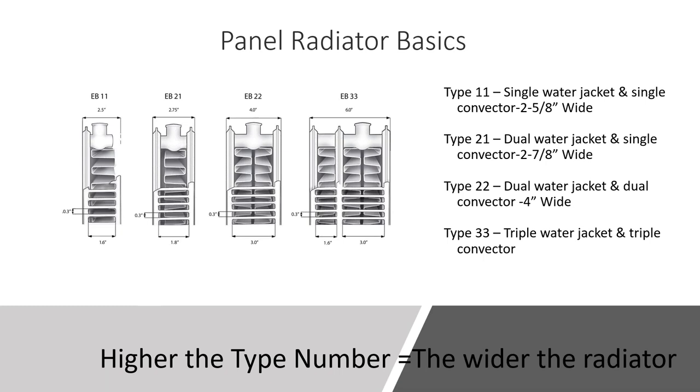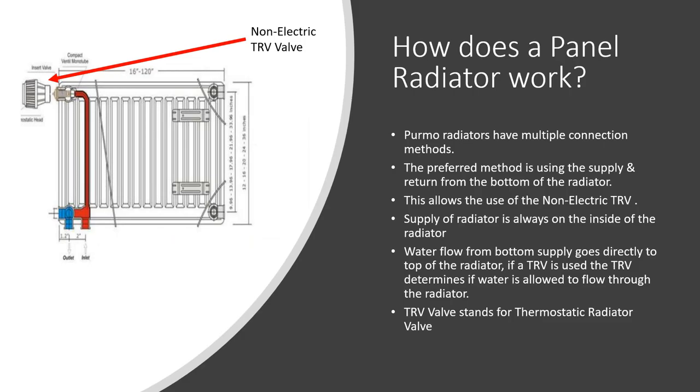The Type 22 is the mainstay — great heat output in a four-inch width, with two water jackets and two convectors. You'll also see Type 33 with a triple water jacket and triple convector, which really maximizes heat output in a smaller wall space. The Type 22 is by far the largest seller and most commonly moved product in our panel radiator market.